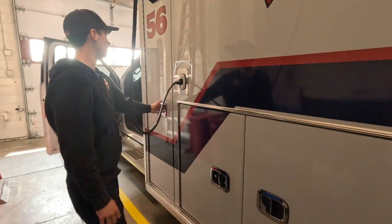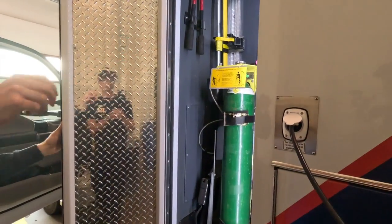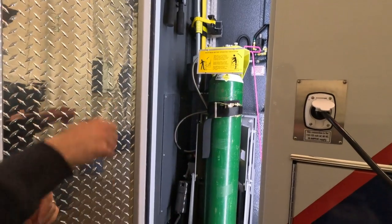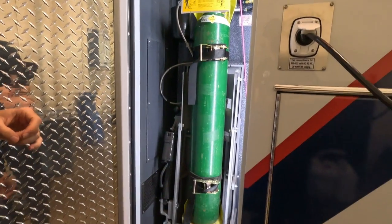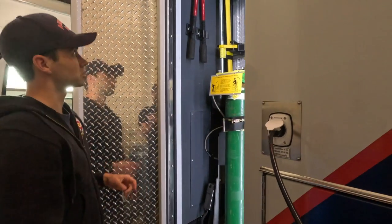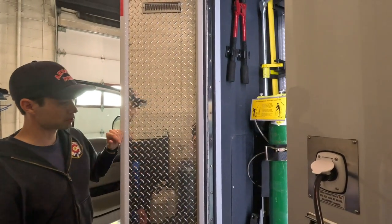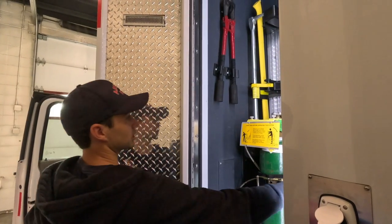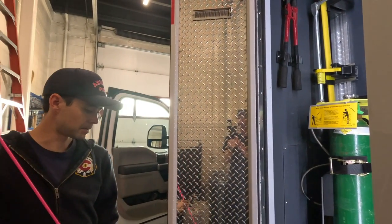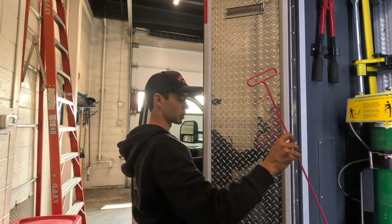Moving to the next cabinet, we have our large oxygen tank, which feeds into the various ports inside the main passenger compartment and allows us to provide oxygen to patients who need it. We also have our irons here — a Halligan and a flathead axe — along with bolt cutters and the Big Easy, which makes it much easier to get into vehicles if someone locked their keys in their car, so we don't have to break a window.